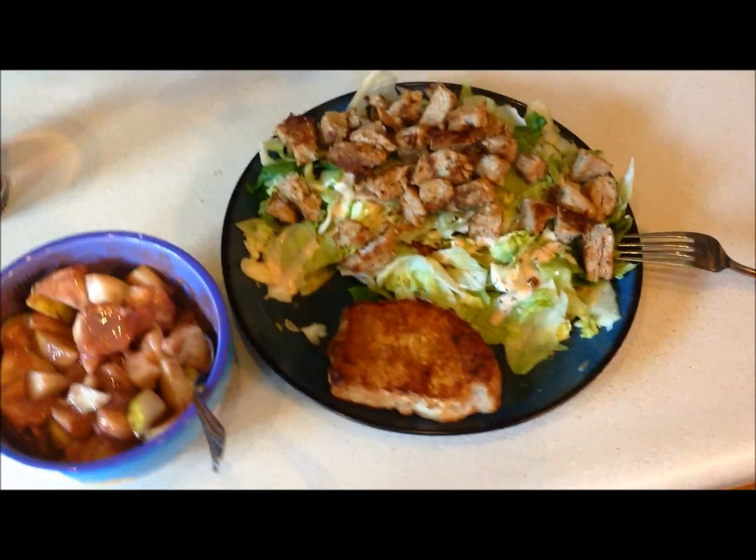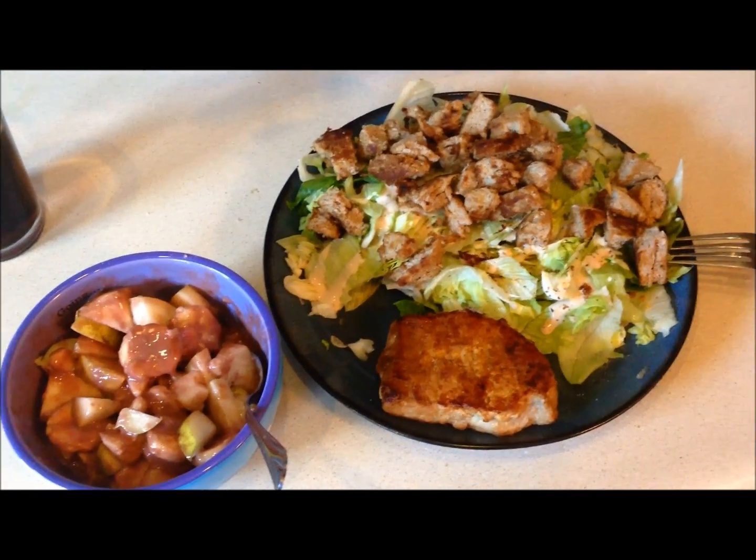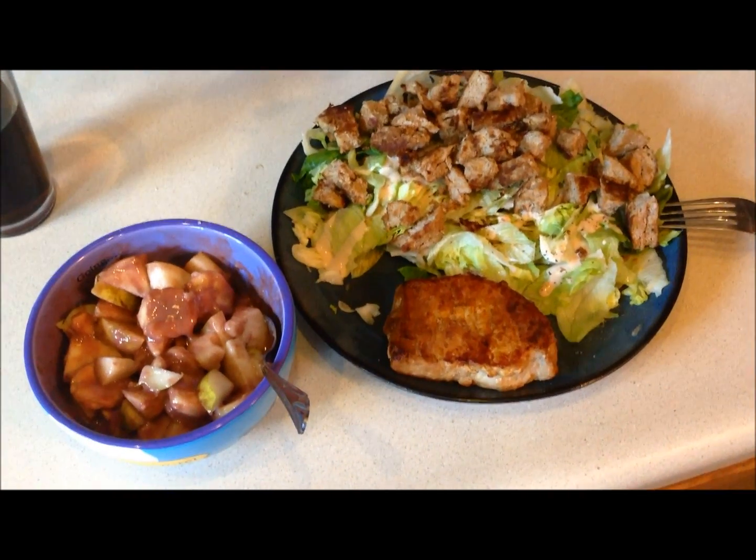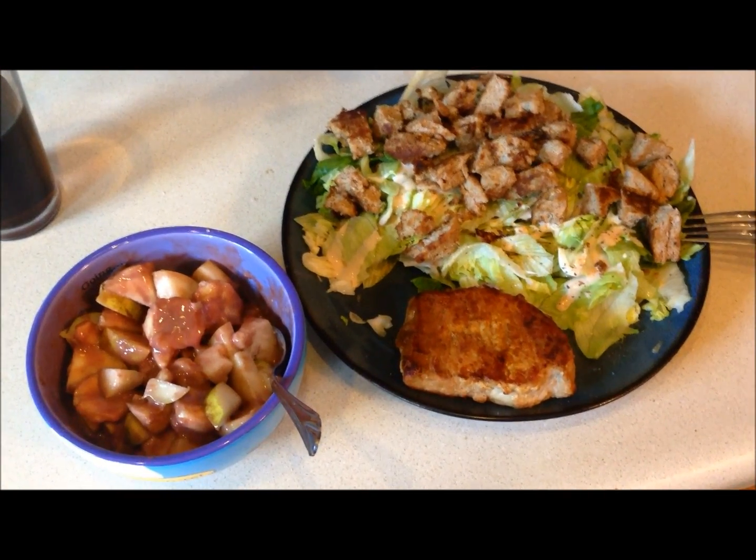Hey guys, here we are back again with a full day of eating on a Sunday afternoon. It's a little after 12, I just got done making my first meal, my lunch.